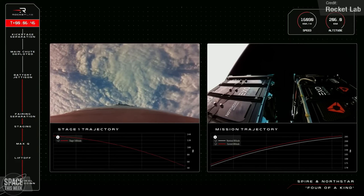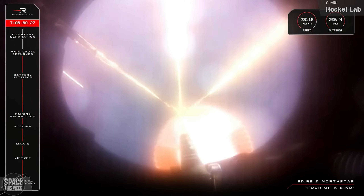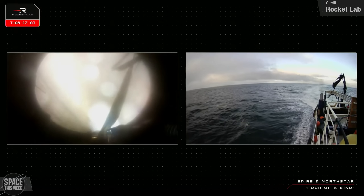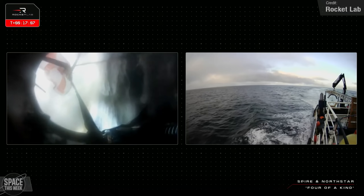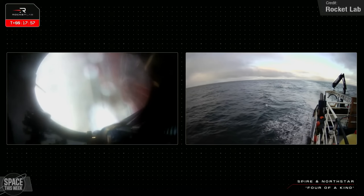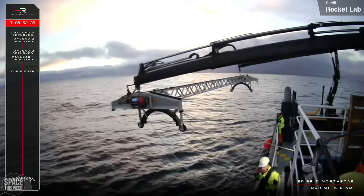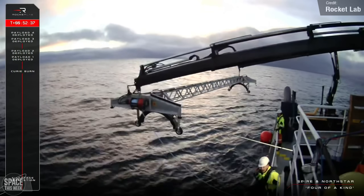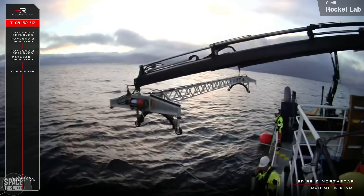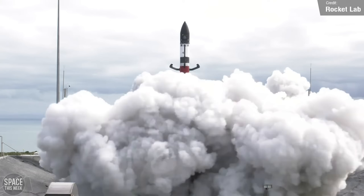We saw views of the booster falling back down towards the clouds, followed by parachute deployment, and then a soft splashdown in the Pacific Ocean. The recovery ship was soon at the scene, with a specialised lifting cradle swung out to retrieve the booster. It's now en route to Rocket Lab's production complex for post-launch review and analysis as the company works towards its final goal: evolving Electron into a reusable first-stage craft like Falcon 9 and relaunching a previously flown booster.